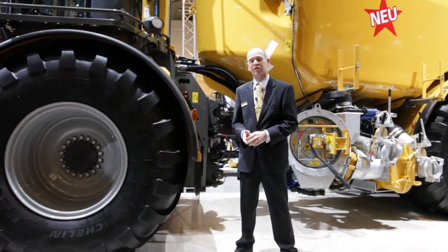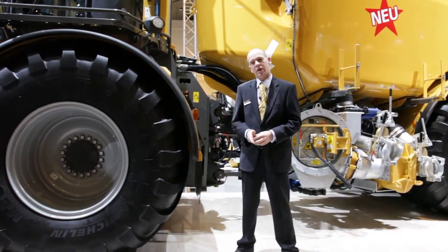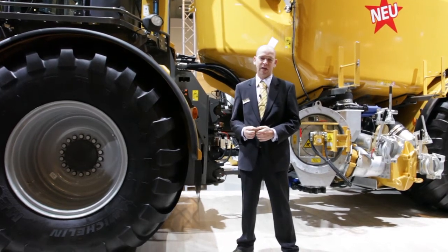Please contact your local Challenger distribution dealer for more information on our Terragator product. Thank you very much.